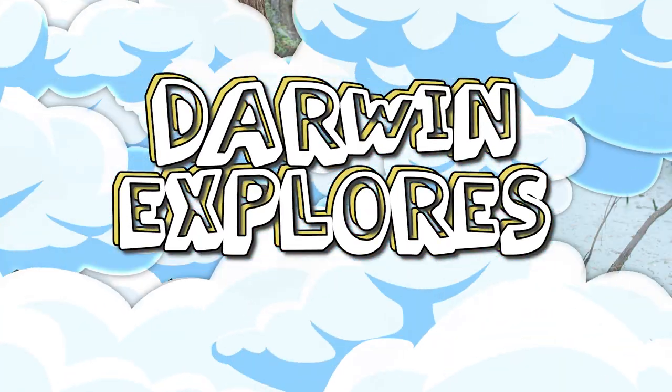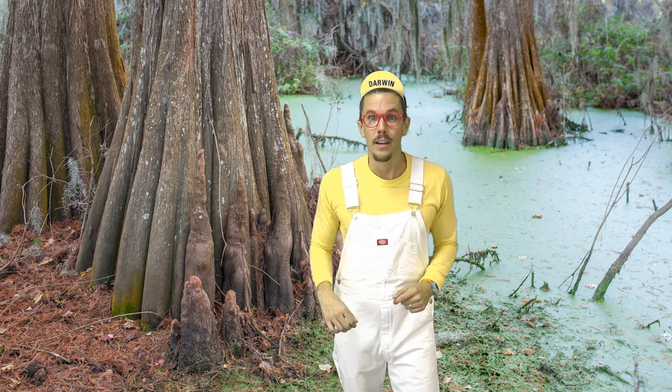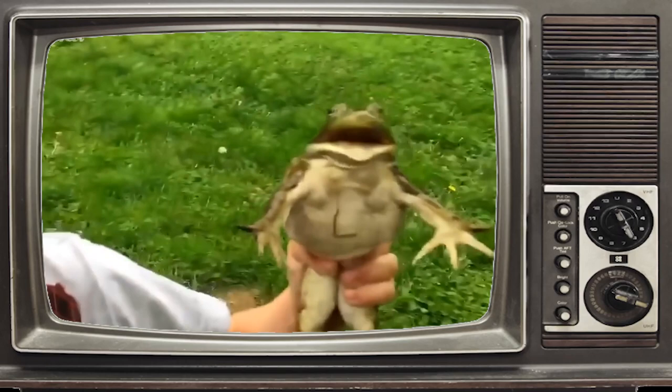Welcome all to Darwin Explores. Hi kids, it's me Darwin. Today I want to learn about amphibians. Amphibians!